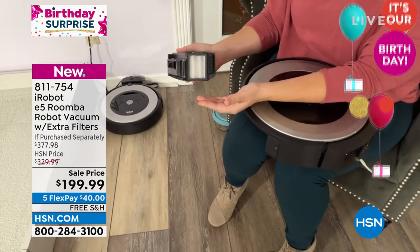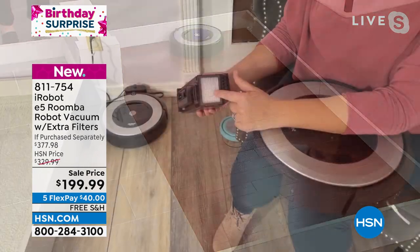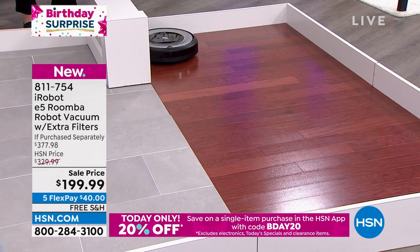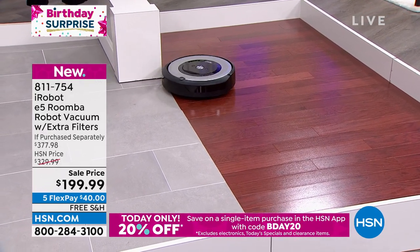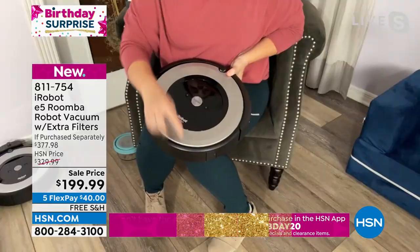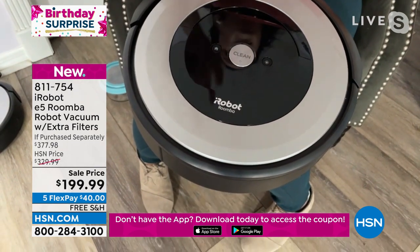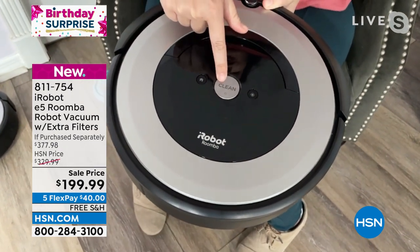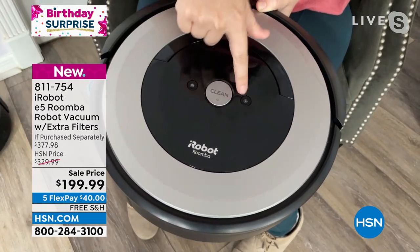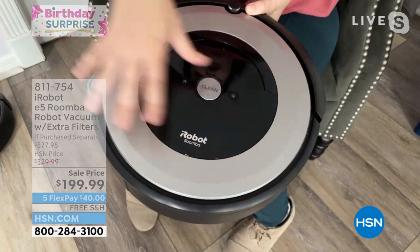At some point you'll want to replace the filter — that's when the other three filters in your kit come in handy. There are little teeth that just fit right in; click, back to work. You've got three buttons on the front: clean, home, and spot clean. There's also an app, but you don't have to use it. Just hit the clean button and it goes off and does all the same work. Spot clean puts it in a little area and it concentrates on that spot.